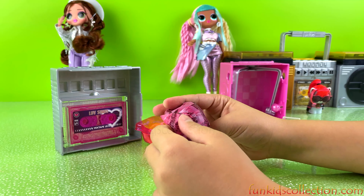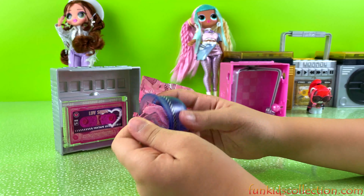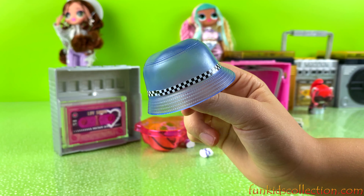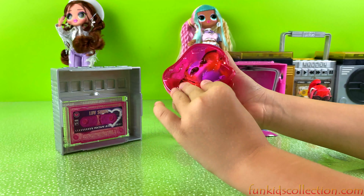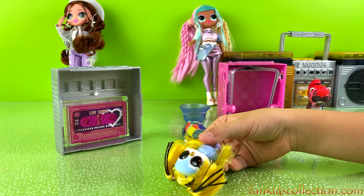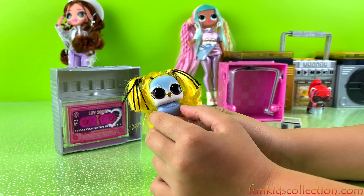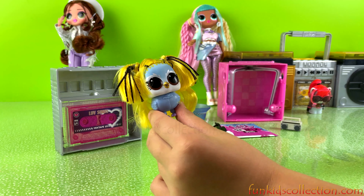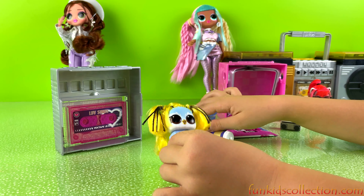We got another surprise — I think this is our last one, yeah it is. We got a cool checkered hat in blue! That is so adorable! Okay, time to open our doll! She looks so adorable! I love her hair — it's pink and black. I mean, yellow and black! And her skin is blue and white, and she has purple feet. That is so adorable! Super cute! Okay, let's dress her up!